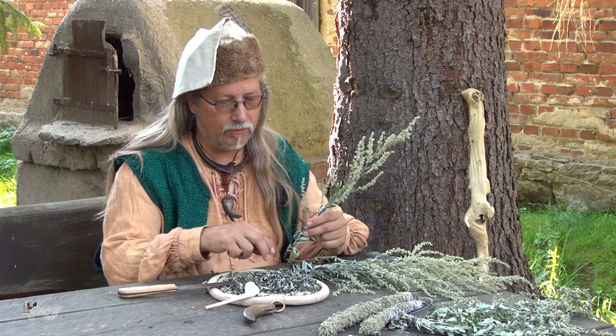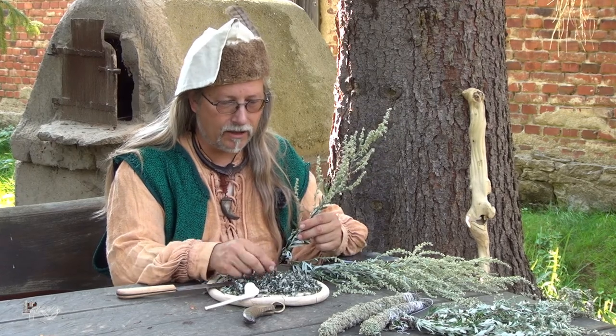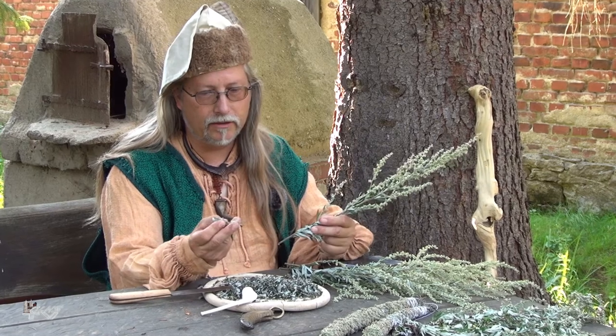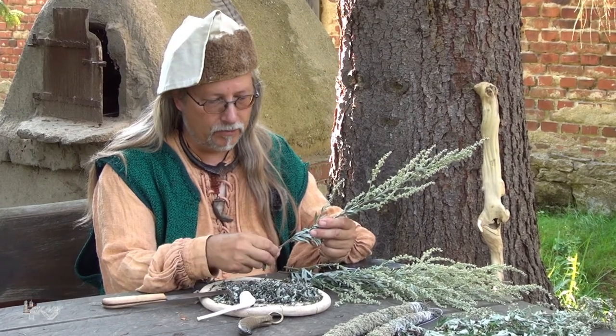Also, jetzt habe ich mich wieder unter meiner alten Tanne eingefunden, habe den Beifuß bei mir, habe ihn mitgenommen und habe hier schon mal vorbereitet gehabt. Das Beifußgrau zum Trocknen, werde dann weiterhin die Blätter mitverwenden, sie abzupfen, zum Trocknen mit zerkleinern.